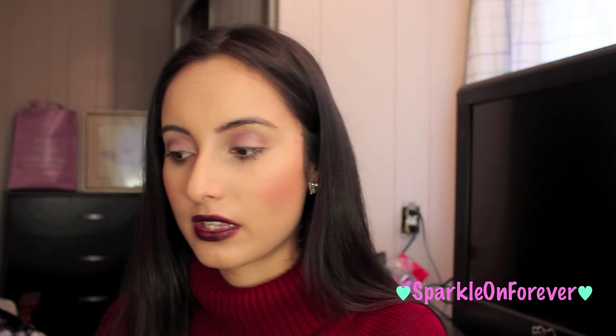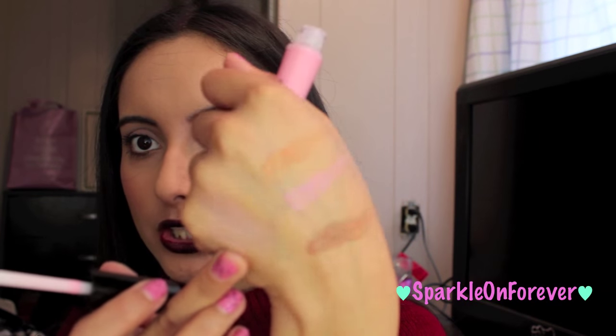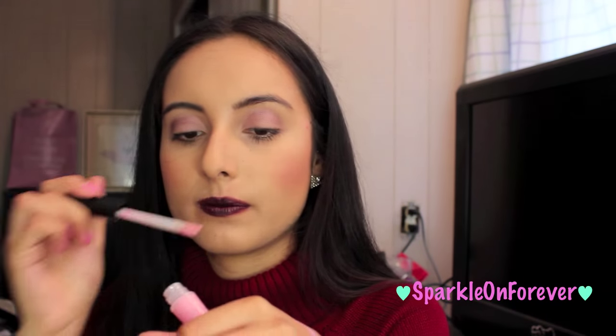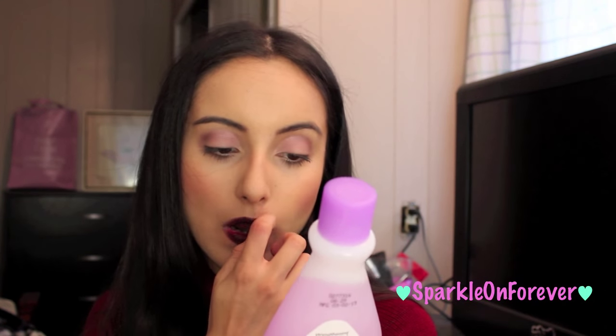I picked up this Lip Smacker in Pink Velvet Gelato — it's a beautiful pink. I'm not sure if there will be actual color to it, but it does have a light pink shade and it smells incredible.